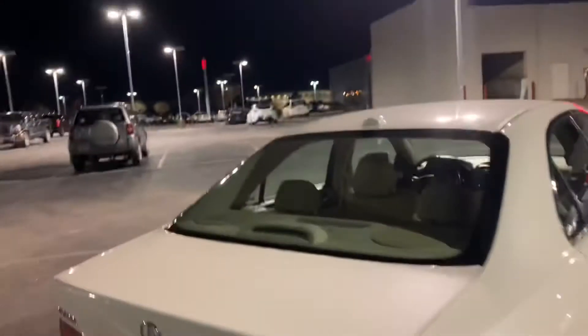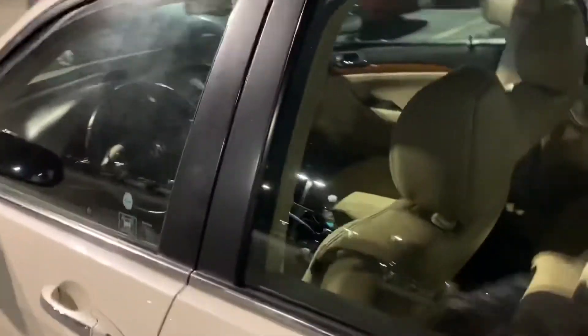I guess I'll get in the car for y'all. I mean, it's not gonna make a difference at all - regular light, no tint, no tint. Dirty windshield.